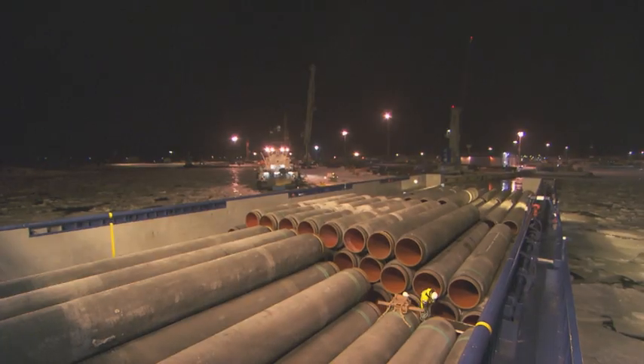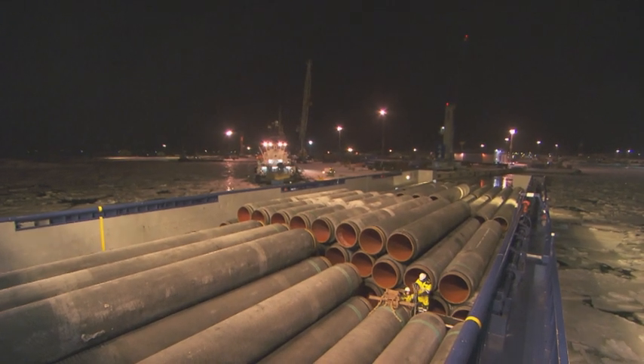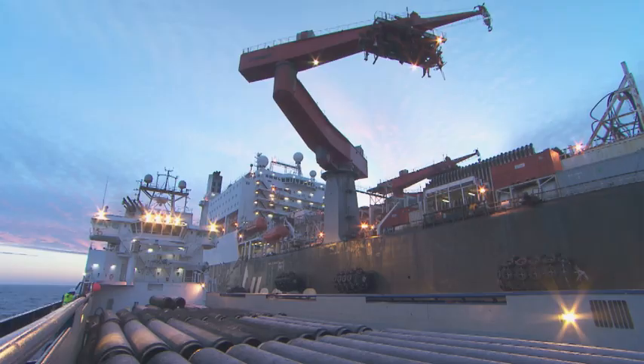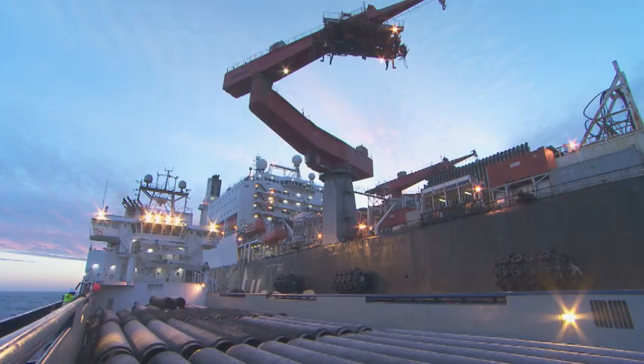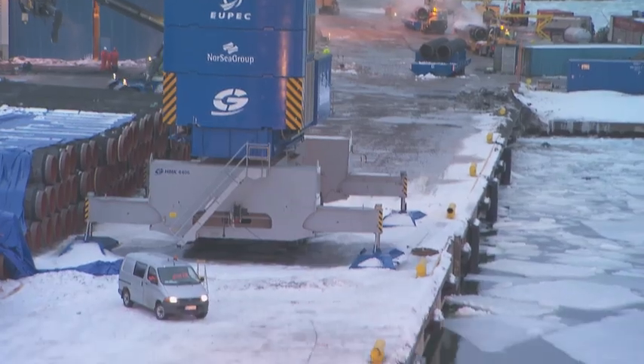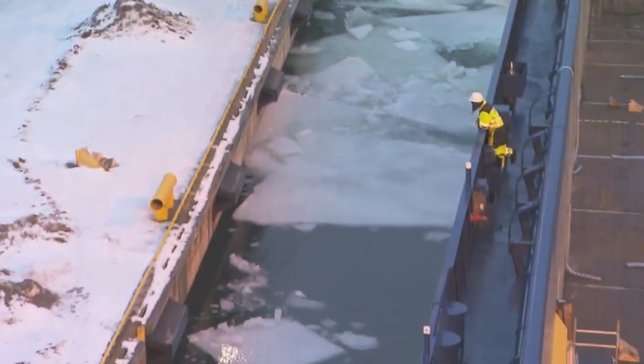All in all, 10,000 pipes were shipped out from there to the world's largest pipe-laying vessel, Allseas Solitaire, which had been commissioned to lay pipe in the challenging Gulf of Finland. The teams working on the project have had to deal with particularly harsh winter conditions, for example at the port of Hanko.